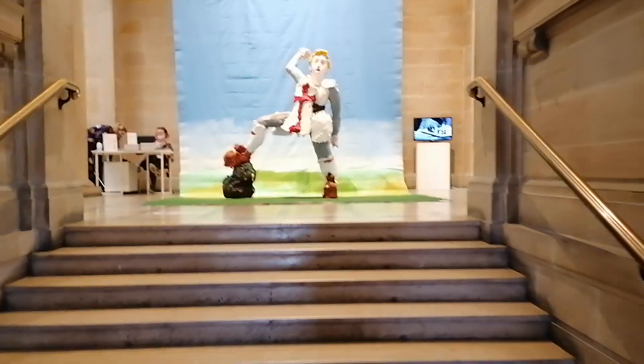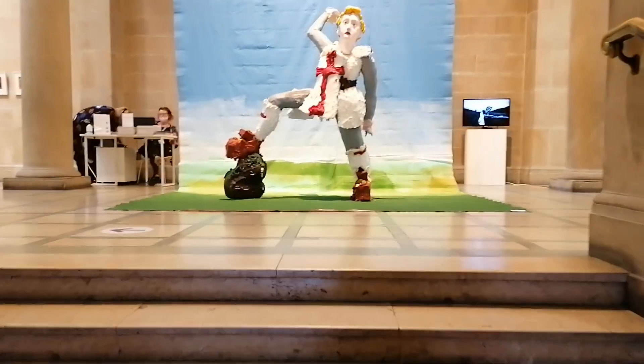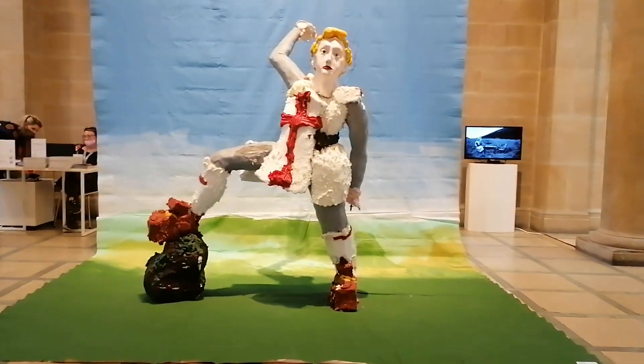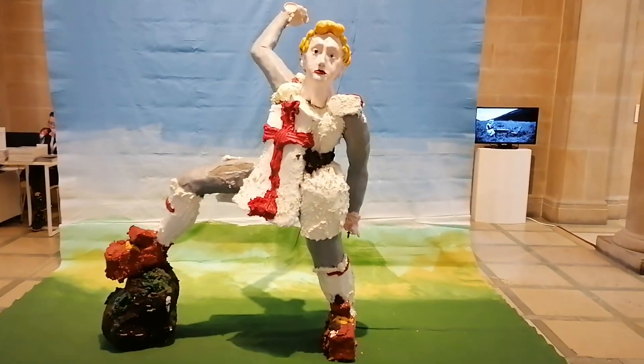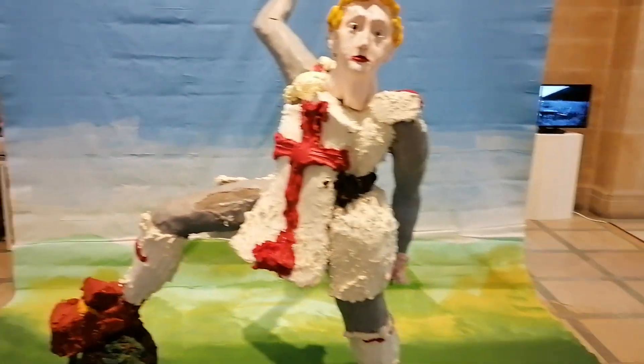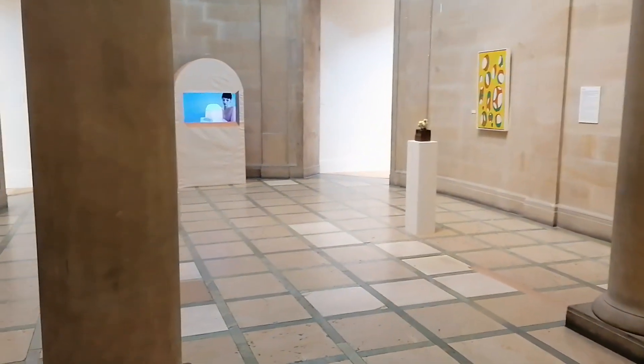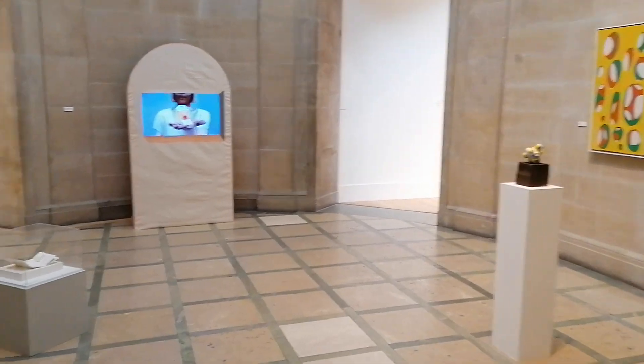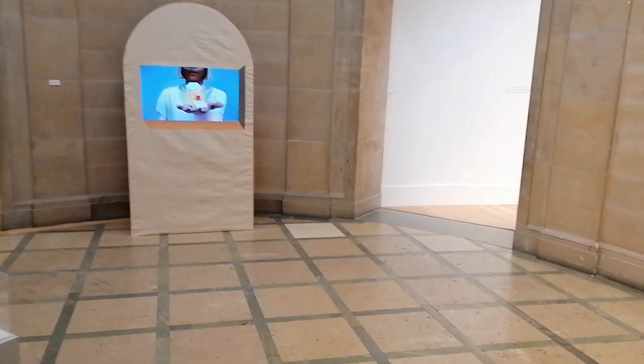We've just arrived into our second gallery now today. There's a bit of an art exhibition going on here, so we'll check it out and show you what it's about. What a standard building. What another beautiful place.